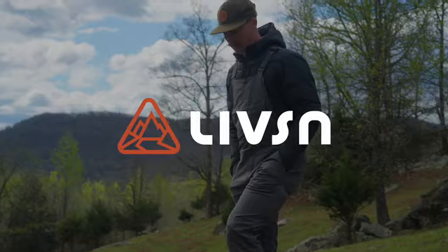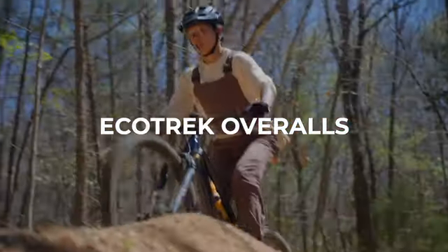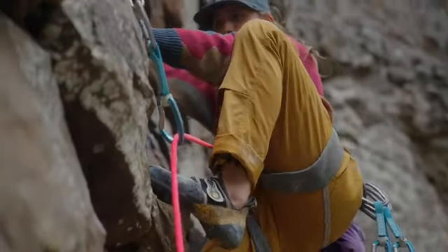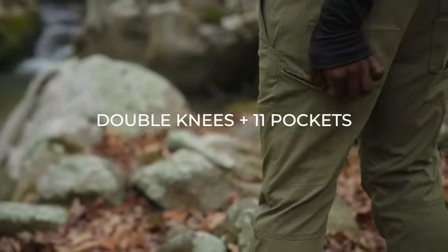We're LiveZen Designs, and we're here to introduce the Ecotrek overalls. Ecotrek overalls are fully flexible, tough as nails, recreational outdoor wear with double knees and 11 pockets.